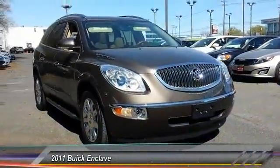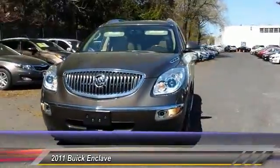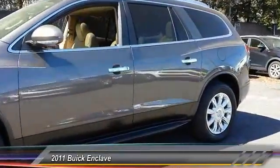The 2011 Enclave. The Enclave offers three rows of seats, standard, with seating for up to eight passengers. Not only is it roomy and stylish, but Buick really did its homework on this vehicle.